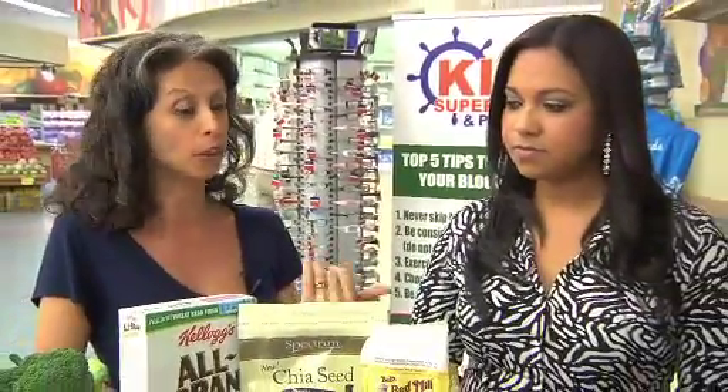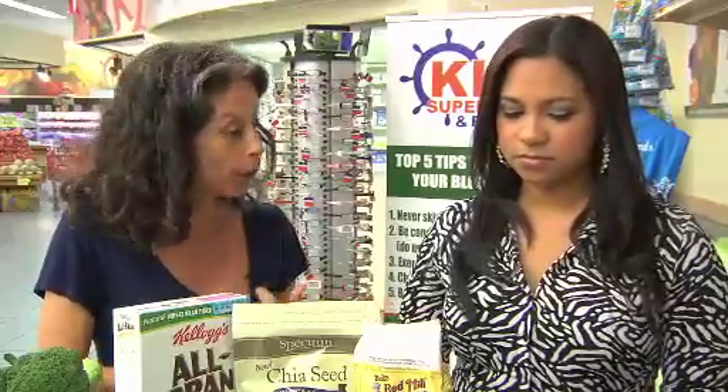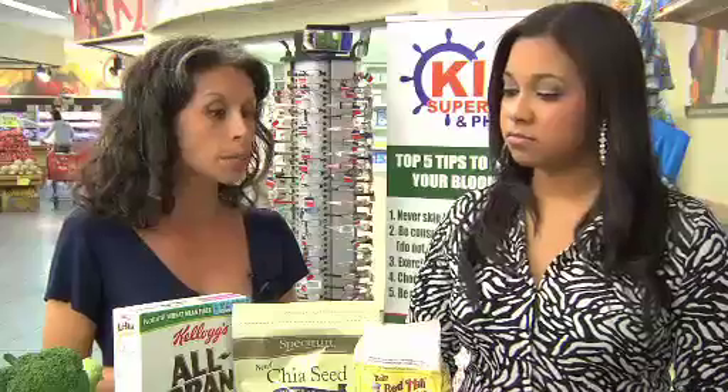Fiber is definitely renowned for its health benefits, and those benefits go from keeping us regular every day to lowering our cholesterol and managing type 2 diabetes. It can also help counteract some irritable bowel syndrome symptoms, and there's a strong link between fiber and reducing colon cancer risk and even breast cancer risk. So getting enough fiber in your diet is very, very key.